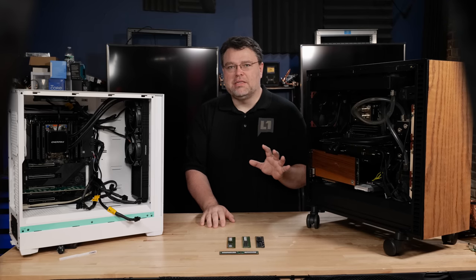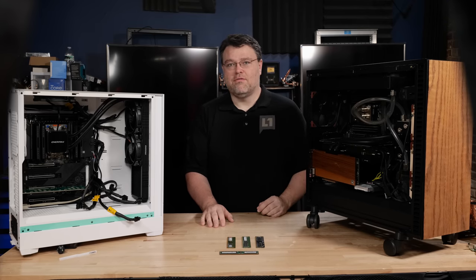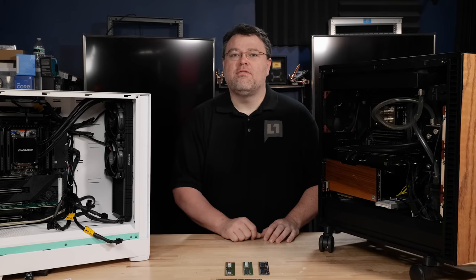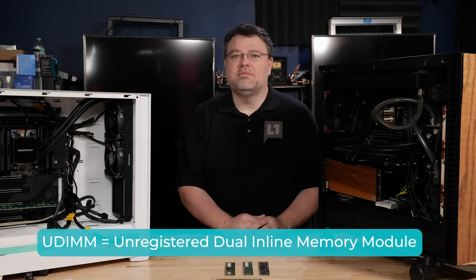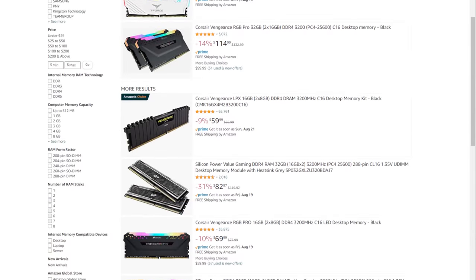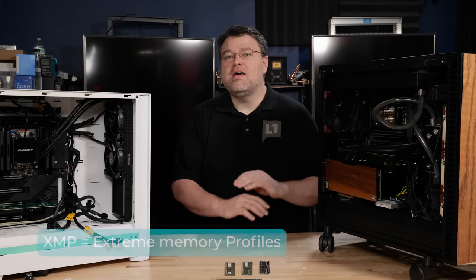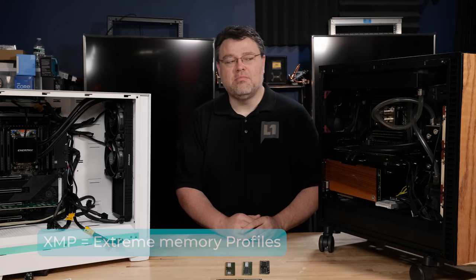Put aside thoughts of desktop memory for a second. Let's go over the three basic configurations of DDR4 memory and who the customers are for each config. We've got some visual aids here. First, there are UDIMMs — this is desktop memory. This comes in all shapes and sizes. Sometimes they have fancy stuff on there. The specifications are all over the place. XMP and memory overclocking — that's way outside the base specifications.